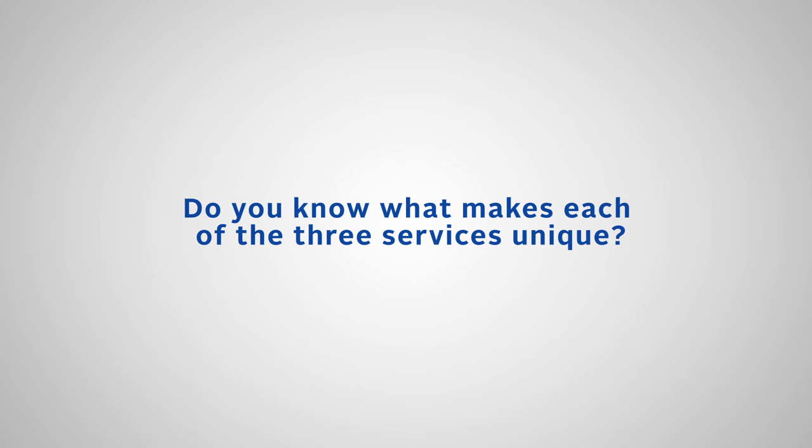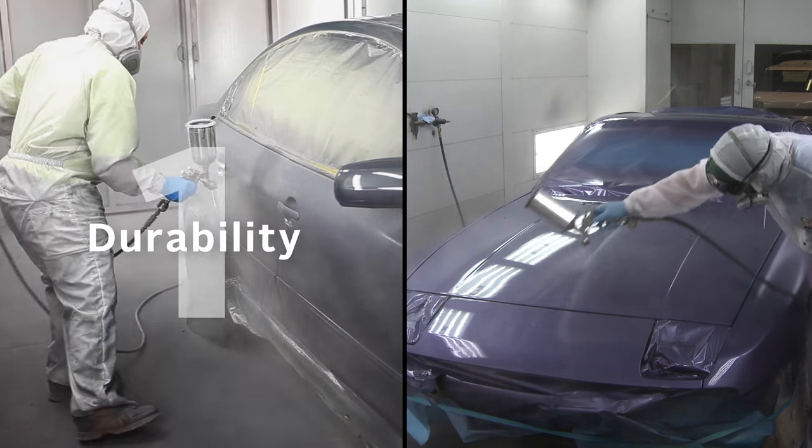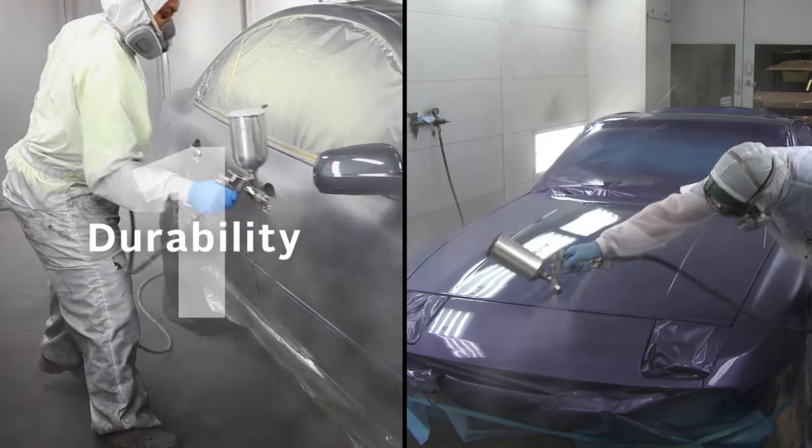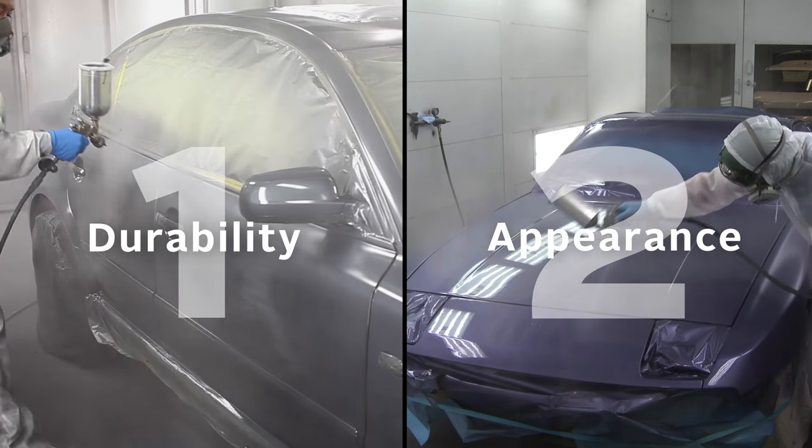Do you know what makes each of these three services unique? It all comes down to two factors: durability of the paint, which includes warranty, and the appearance of the paint, which includes gloss, color match, and metallic appearance.